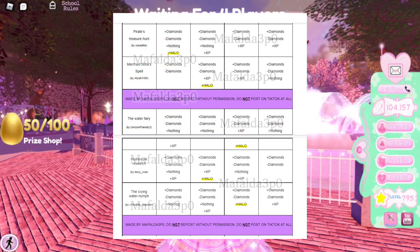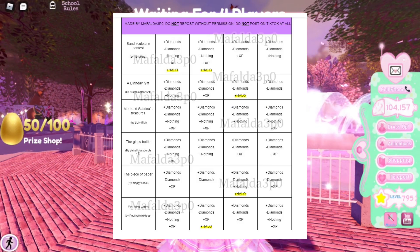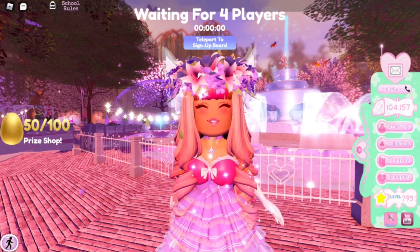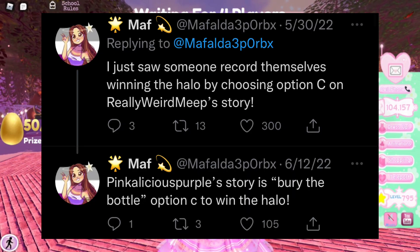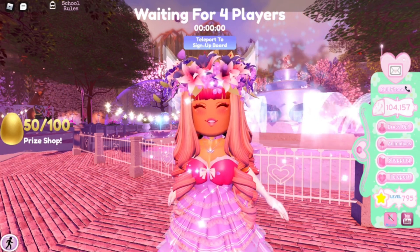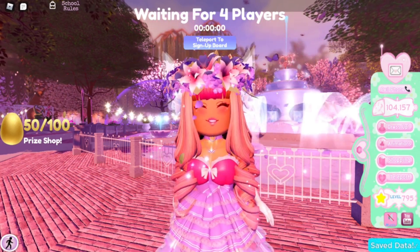Here's the next page: there's the sound sculpture contest, the birthday gift, mermaids, Sabrina's treasures, the glass bottle, the piece of paper, and evil sea witch. Some of the stories as you can see don't even give you a halo, so be on the lookout for that. Also Mafalda tweeted saying they saw someone win the halo by choosing option C on a Pinkalicious purple story — 'bury the bottle' option C to win the halo.